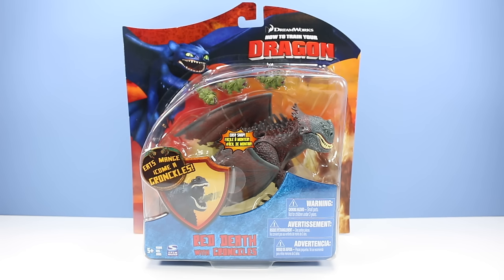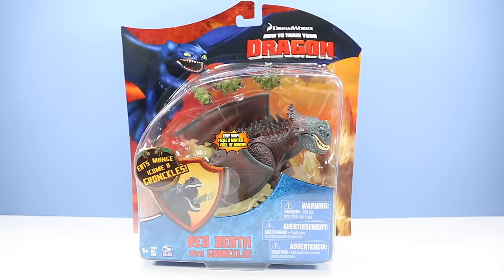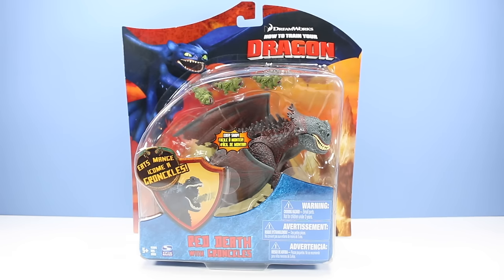I suppose it's time to open this expensive beast. The thought did run across my mind to find an open, loose Red Death dragon so as not to ruin the value of this extremely rare toy. But I think it's time to free this dragon and actually give it a chance to play with. Back when How to Train Your Dragon came out in 2010, I did see the Red Death and Toothless on the shelf. I pick up the key good guy and bad guy as it makes for a good combo. But for some crazy reason, I only picked up Toothless, thus setting off years of regret. But now here, finally, I am able to open a Red Death.